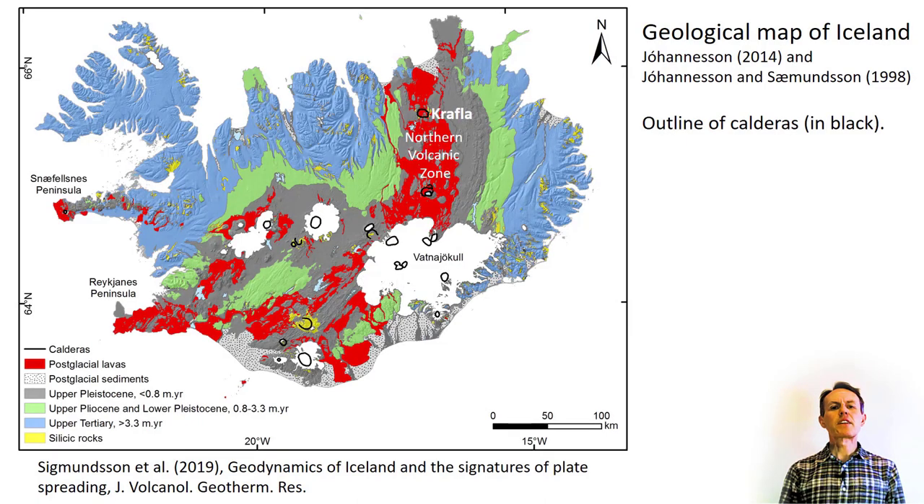Here I present some details of geology and tectonic setting of Iceland, and a synthesis of volcano behavior and magma movements during the Krafla rifting episode 1975-1984 in Iceland. We will put into common context the datasets from Krafla we have looked at individually in some earlier lectures, add more data and combine it into a description of a rifting episode.